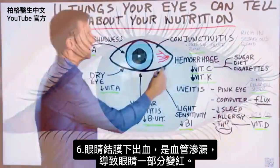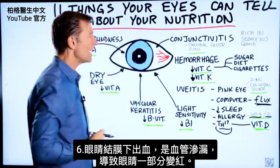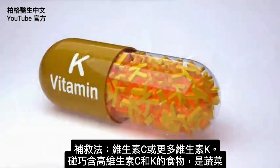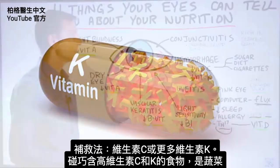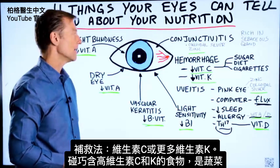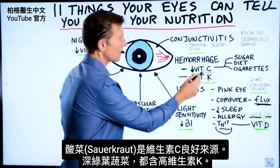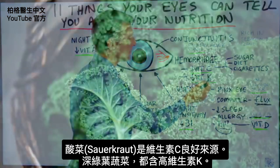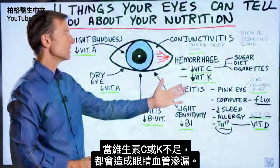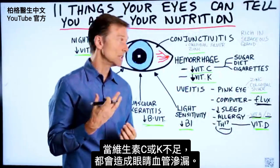If you have hemorrhaging of the eye — blood vessels that are leaking making part of your eye red — you need vitamin C or vitamin K. It just so happens that the foods high in vitamin C and vitamin K are vegetables. Sauerkraut is a good source of vitamin C, and any type of dark leafy green would be great for vitamin K. A deficiency of either one can create leaking of the vascular system in the eye.